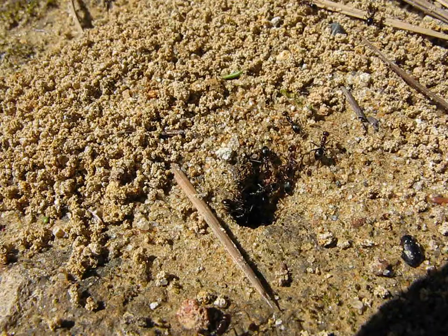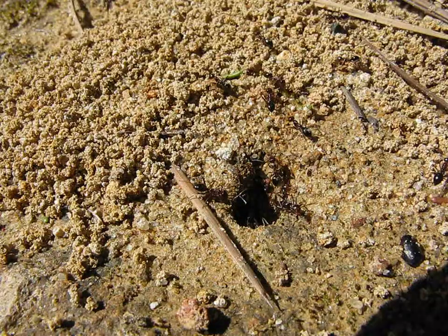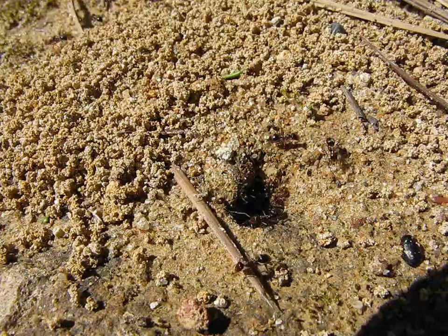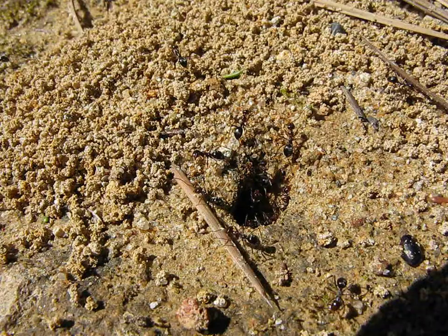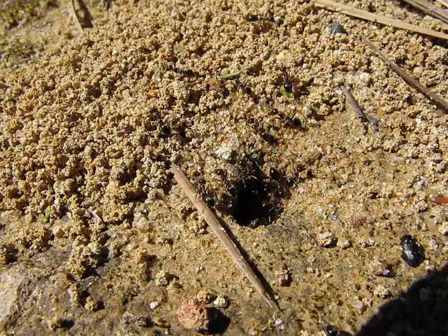I just saw the head of a queen. Wow. Apparently there are some alates in there. I don't know if you guys caught it on the video, but I did see one poke its head out.